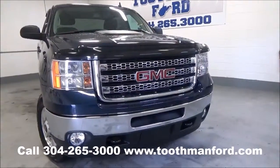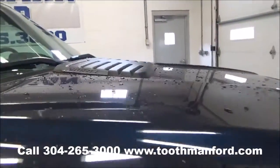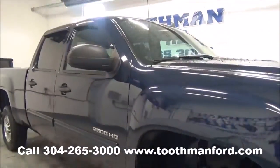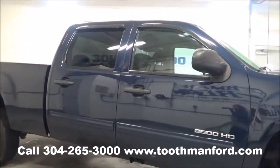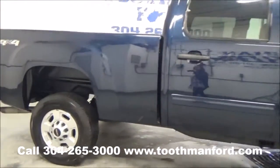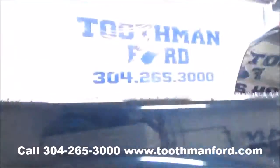It has the chrome grill, the fog lights, and the Vortec scoop. It's four door, beautiful dark blue color, with rain guards on all the doors. The tires are in great condition, and it has a bed liner.